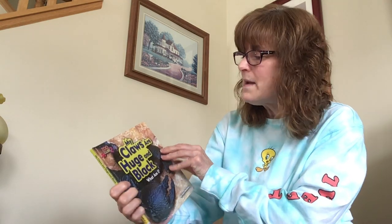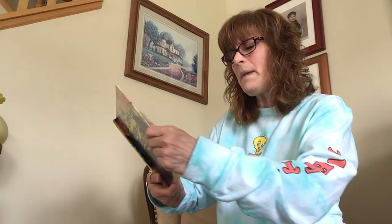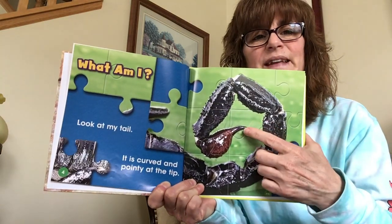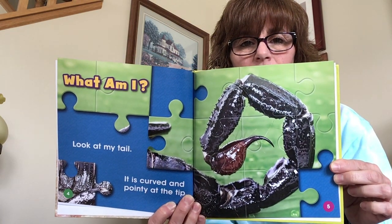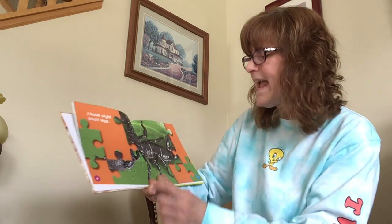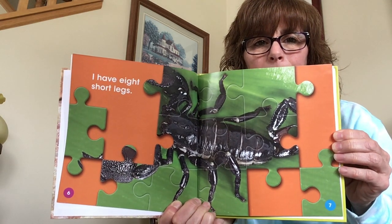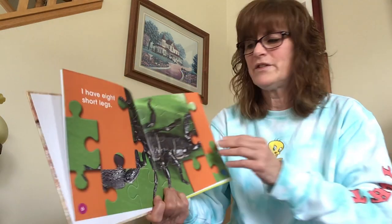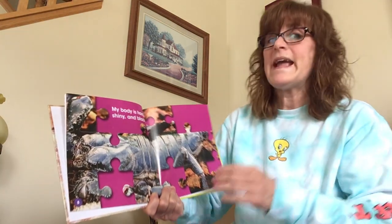My claws are huge and black. What am I? Look at my tail. It is curved and pointy at the tip. Maybe you already know what this is — I'm not quite sure. I have eight short legs.